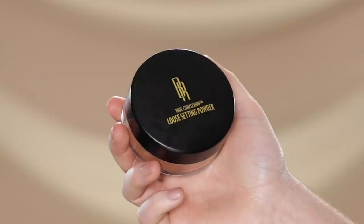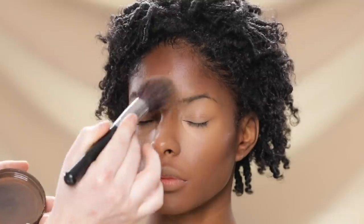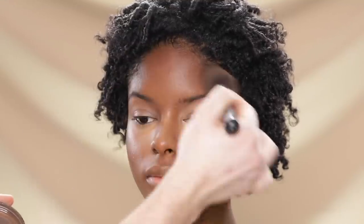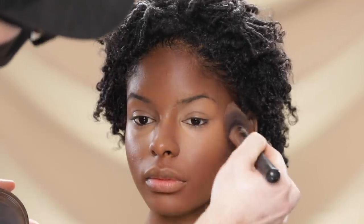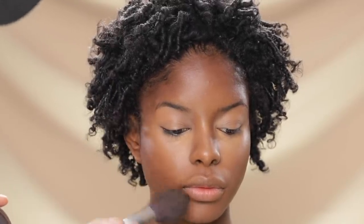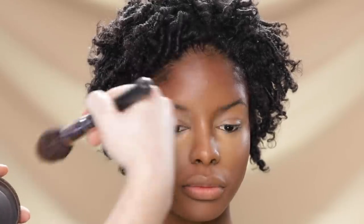Now that everything looks seamless, I'm setting the makeup using the Black Radiance Loose Setting Powder in shade Cocoa Kisses. I've had this powder for a little while and it really is a nice powder. I'm applying it with a fluffy face brush because I don't want it packed on — I want a really sheer amount on the skin so it retains a little sheen. Plus, since the foundation we used is matte, the skin shouldn't get too shiny anyway. This amount of powder is perfect to lock the makeup into place.